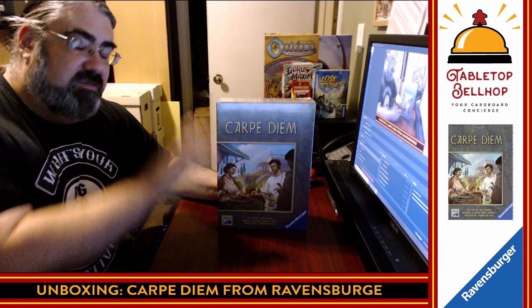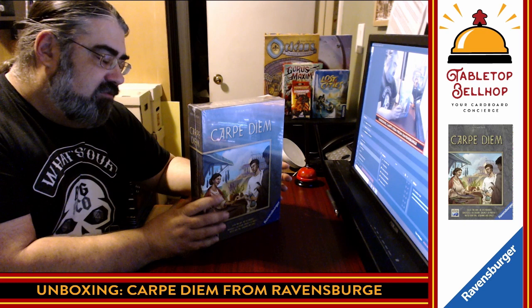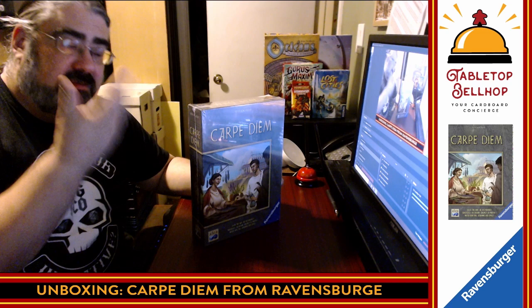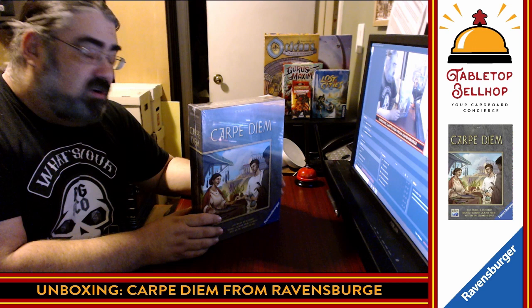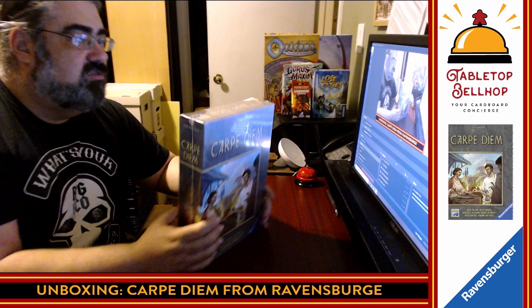Lots of buzz on this one. I do have to give big thanks out to Ravensburger for sending me a review copy of this. No other compensation was provided. I'm Moe Tuzano, the Tabletop Bellhop, your cardboard concierge — normally answering your game and game night questions and striving to make everyone's gaming experience better. I answer those questions over on the blog, TabletopBellhop.com, and you can send your questions to questions@TabletopBellhop.com or click on Ask the Bellhop. You can also check out the Tabletop Bellhop Gaming Podcast, as well as our YouTube and Twitch channels, where we stream live multiple times during the week.